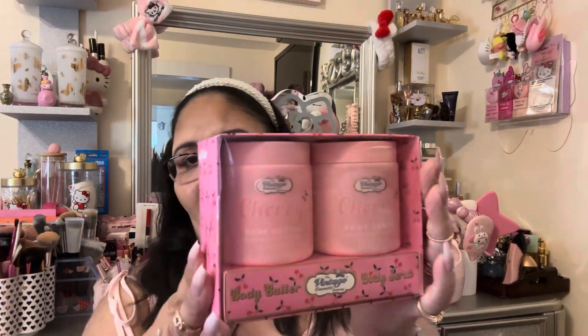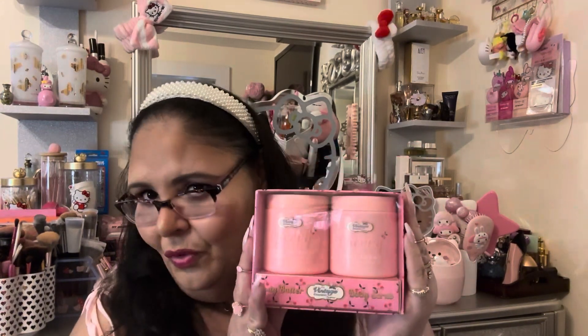I also grabbed this Vintage Cosmetics Company body butter and body scrub set. I needed a scrub, and this was on sale for $5.50. The packaging is so gorgeous. It's cherry-scented, so I imagine it'll smell really good. I don't care that cherry feels like a summer fragrance — I go by what I like and that's it.